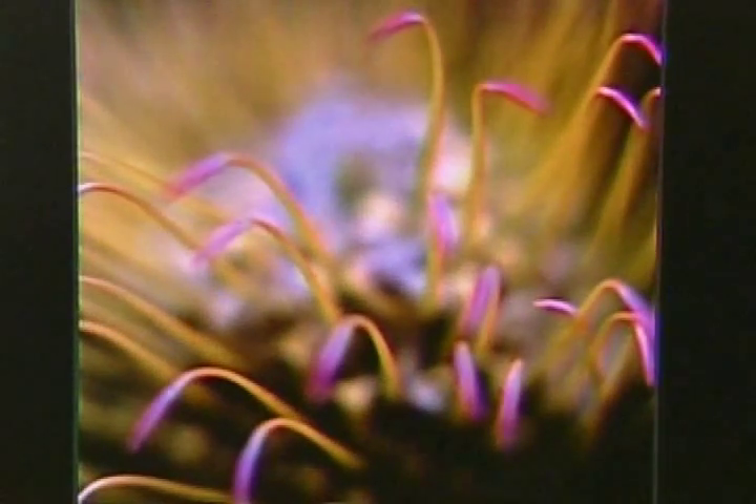Almost like having dozens of cameras laid out in a grid working simultaneously, each capturing a slightly different picture. Its effect is breathtaking. A photograph is no longer static.